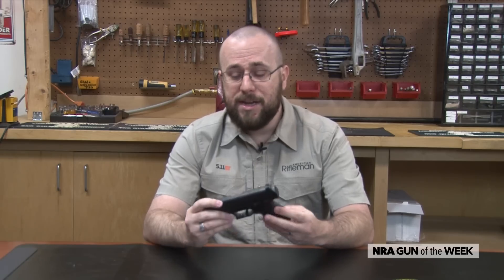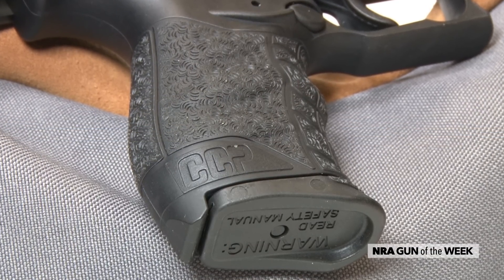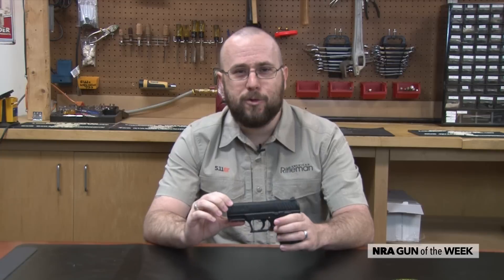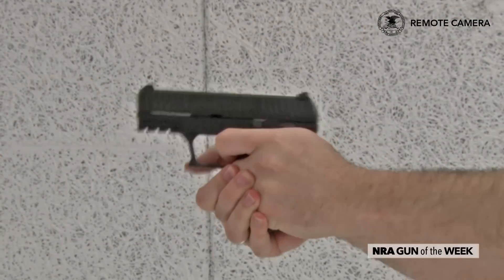The CCP is a medium-sized, single-stack 9mm with a magazine capacity of 8 rounds plus 1 in the pipe. It measures about 6.4 inches long with a 3.5 inch barrel, which makes it smaller than a full-size handgun, but not so small that a lot of shooters are going to find it awkward to handle.